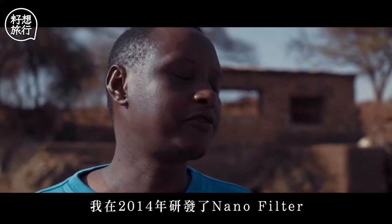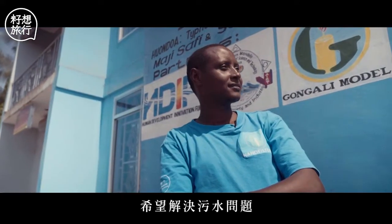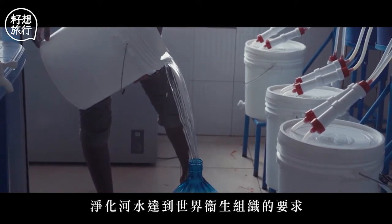I started making the Nanofilter in 2014. The purpose of my invention is to solve this problem — to purify water to the levels that are acceptable to the WHO.